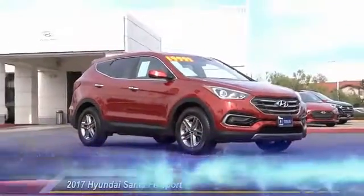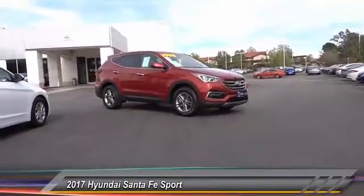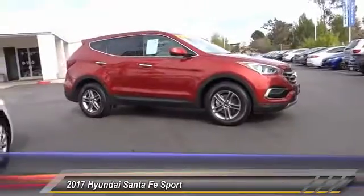The 2017 Santa Fe — style, quality, performance, value. Need we say more? And it is priced below $20,000.